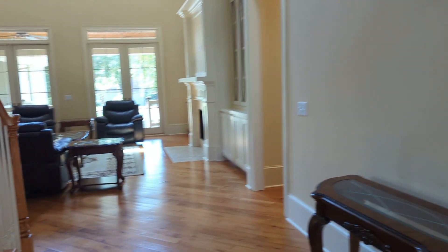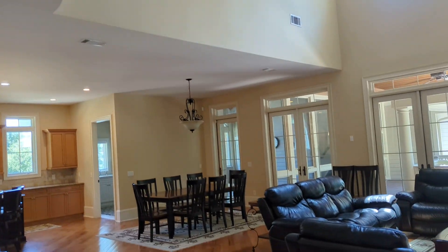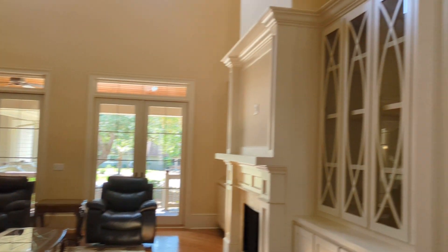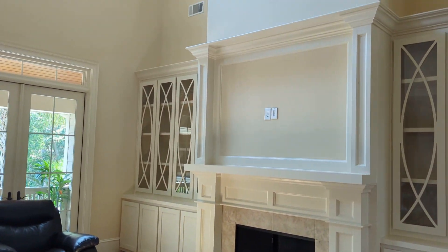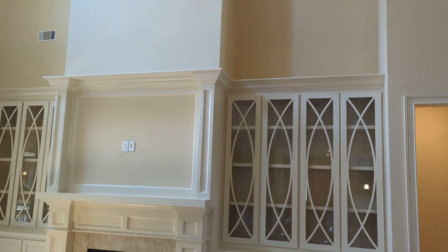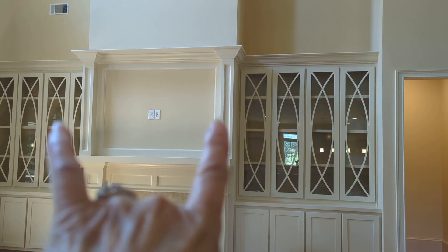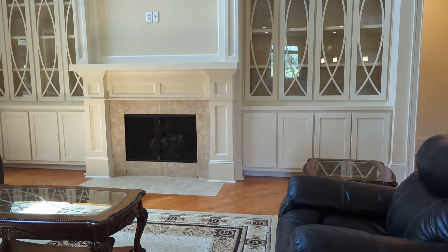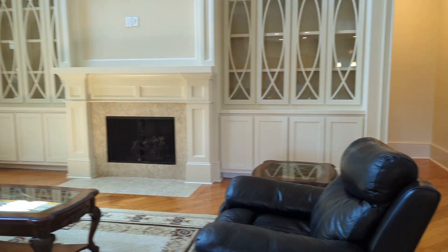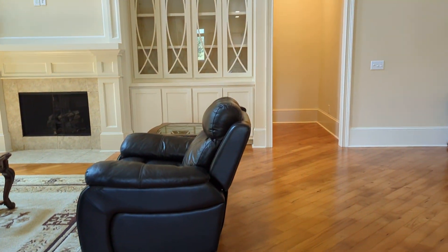Coming back to the front door, the living room has really tall ceilings with a lot of volume. Beautiful cabinets on either side of the gas fireplace. The space looks plenty big, but if you wanted, you could modify it slightly to accommodate an even bigger TV. There's really plenty of space to lay out a very comfortable family room or living room.